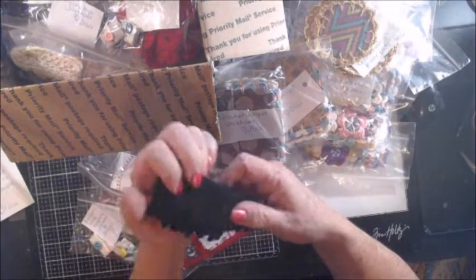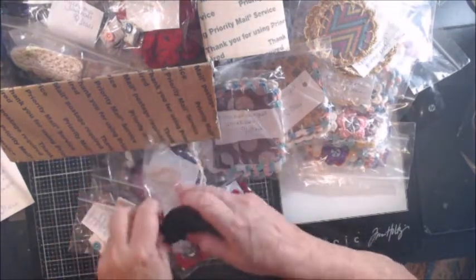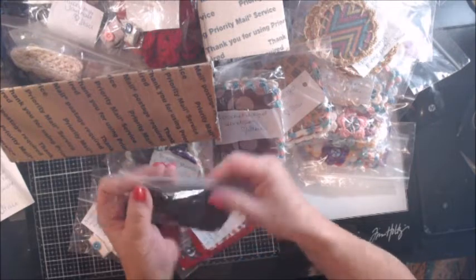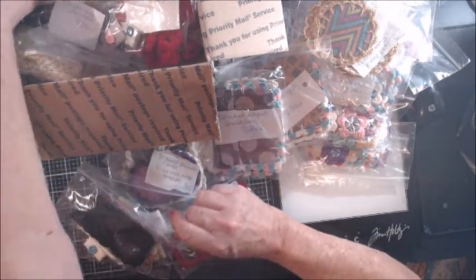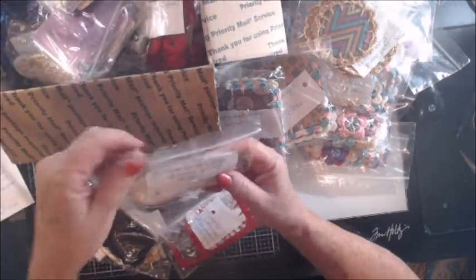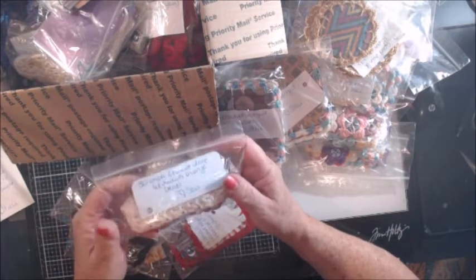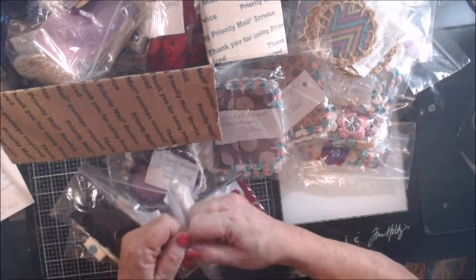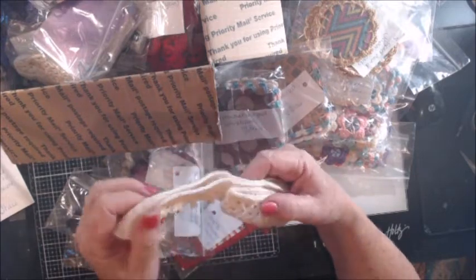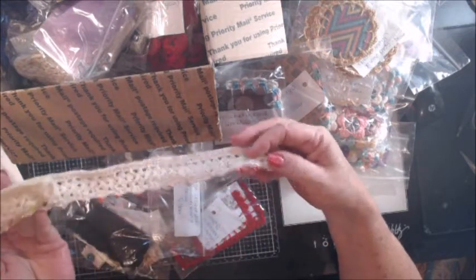Oh my heavens, that is beautiful — absolutely beautiful. Stacy, I am in awe of your work, absolutely in awe. I'll just go ahead and say this: my mother thought she was the best crocheter in the world — she never made lace. Here we have a 30-inch crochet lace with reddish-orange beads.